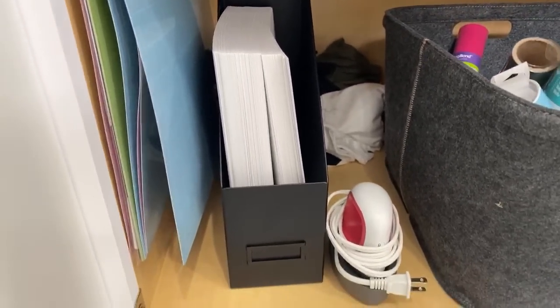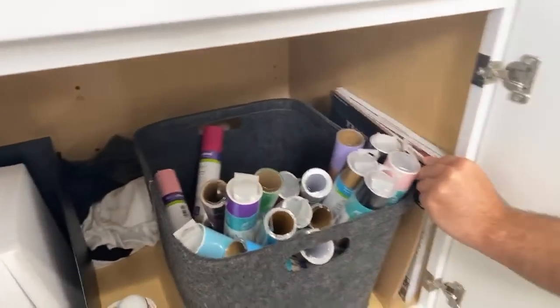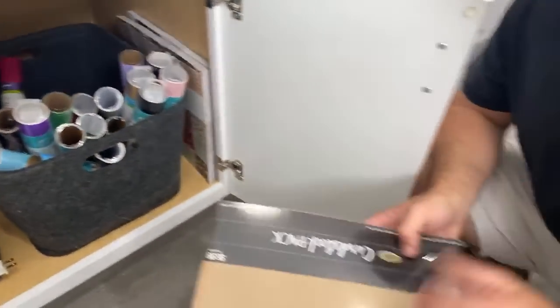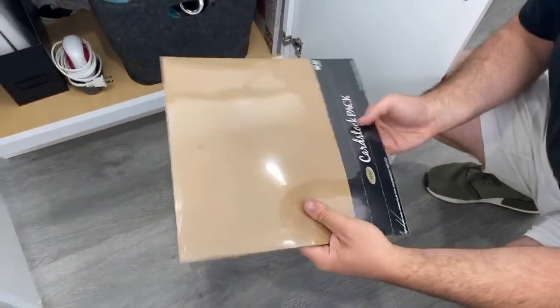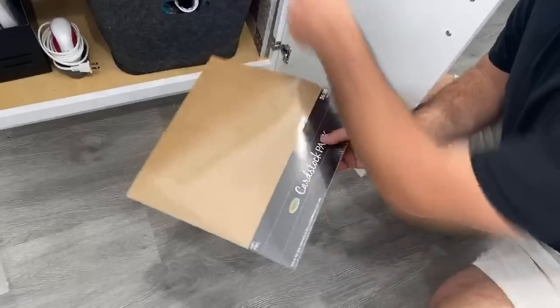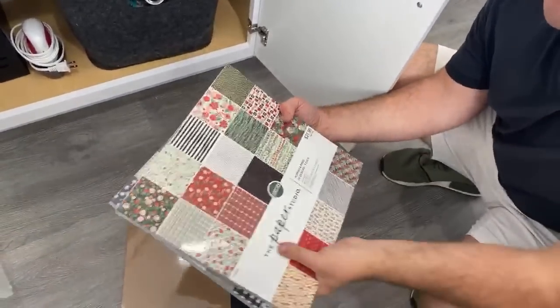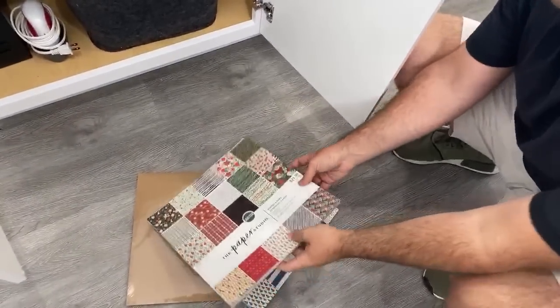I also have the 110-pound cardstock ready to go right there for the printer. We have the printer in another room, but if I need to restock it. I've still got to figure out where I want to put my 12x12 cardstock — I've always had a problem with that. Sometimes you just got to buy whatever Hobby Lobby has.